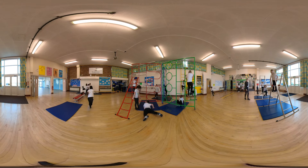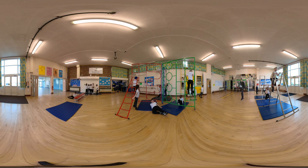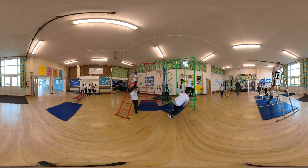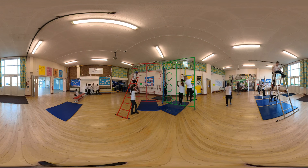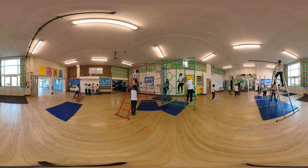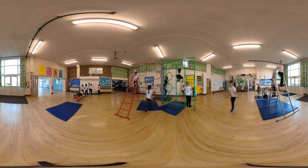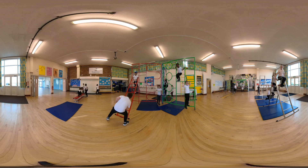The hall is a busy and versatile place, used for so many different reasons. Children gather together for collective worship where we discuss the importance of values such as respect. When it isn't possible to go outside, children practice their sports skills in the hall and learn the importance of working as a team.